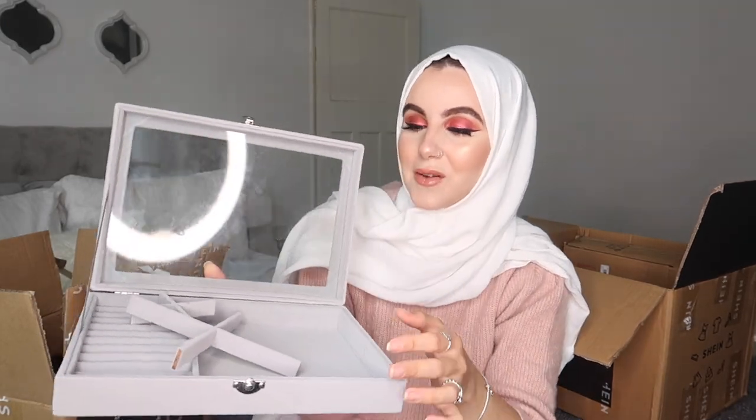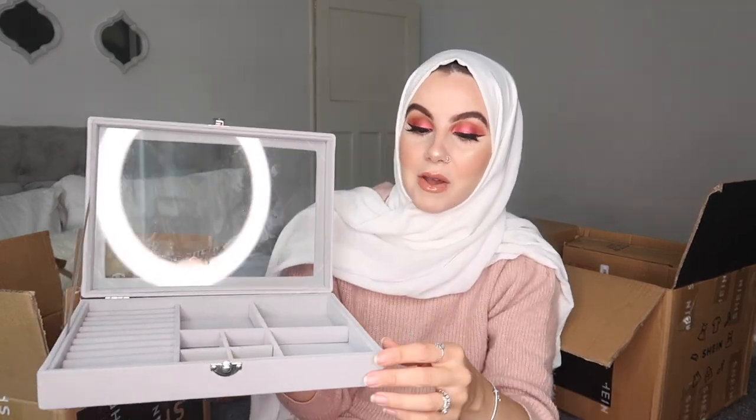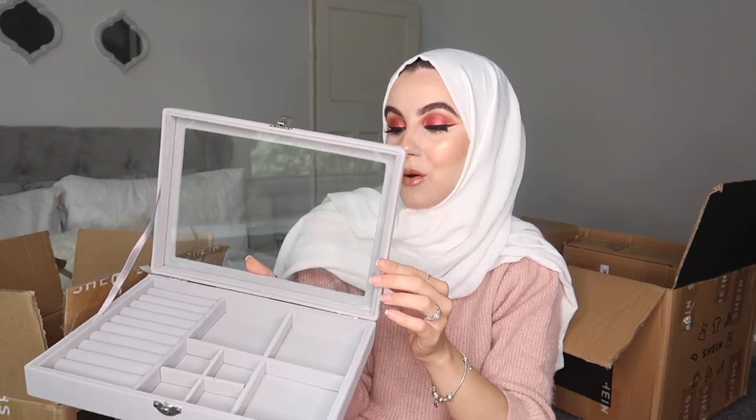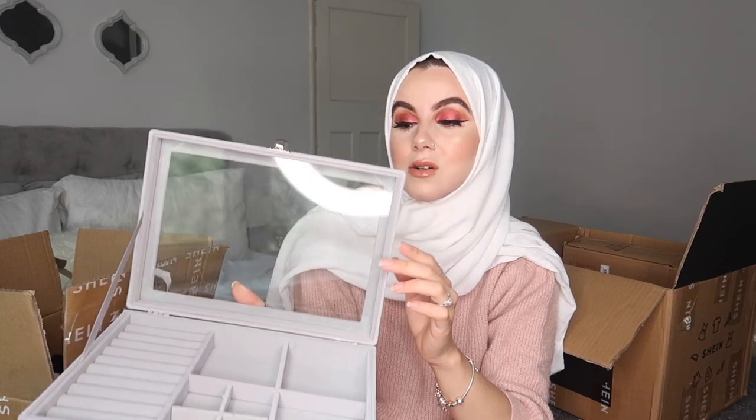The next item is for my beauty room — a jewelry box. I've wanted one for so long, just for my dainty everyday jewelry. I saw this on the website and thought it was adorable. It's got little dividers inside so you can organize it however you like — ideal for rings and earrings. You can keep it open or closed. I'll pop it on the table to keep my everyday jewelry dust-free. They had it in different colors too.